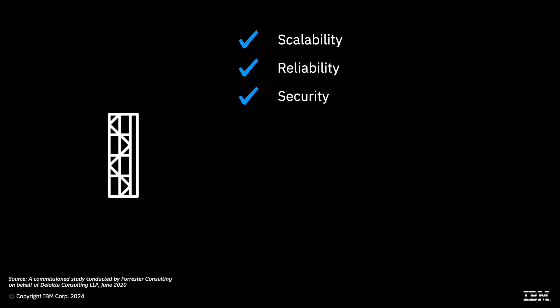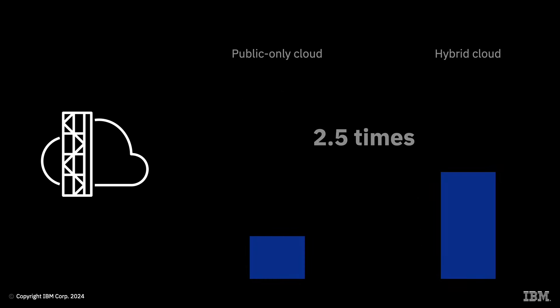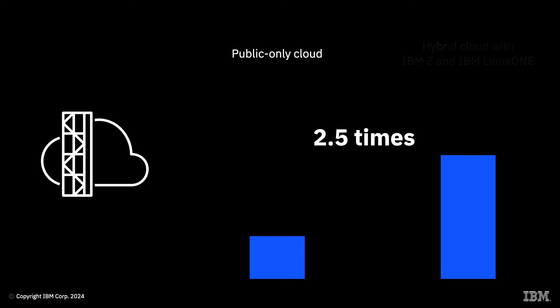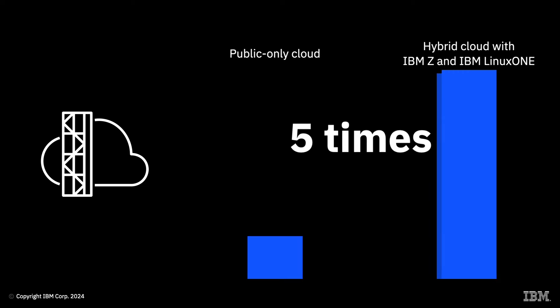IBM Z and IBM Linux One are critical differentiators to enterprises of all sizes around the globe for their unmatched scale, reliability, and security. According to a recent report conducted by Forrester Consulting, 90% of respondents said that they see the mainframe as a platform for new growth in long-term applications. By integrating IBM Z and IBM Linux One into a hybrid cloud strategy, businesses can achieve up to 5 times the value of public cloud alone, or up to twice that of a standard hybrid cloud strategy.